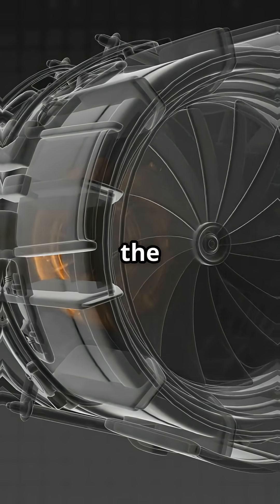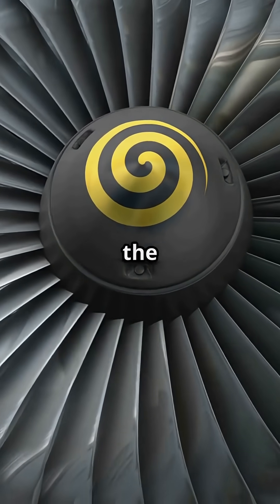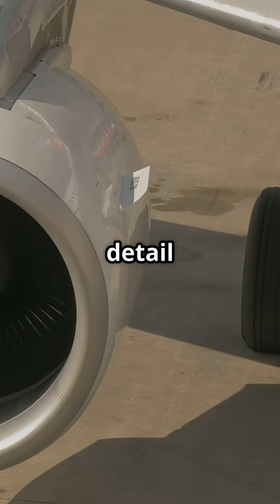But here's the real question: as the fan spins up, which design looks more effective, the Boeing comma or the Airbus spiral? A tiny detail, yet every aviation fan has an opinion.